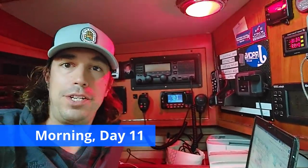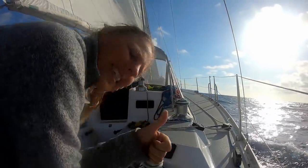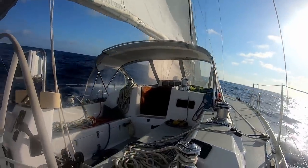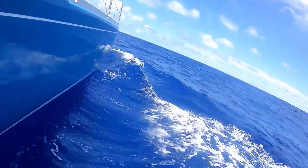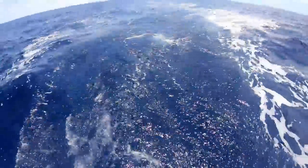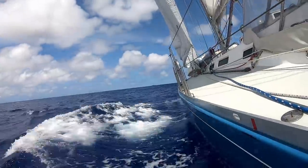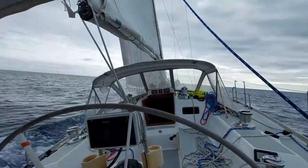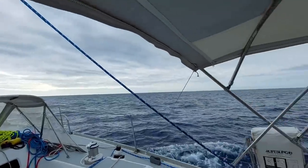Good morning Ruka sailors, it is day 11! We are reaching along right now at seven-plus knots in fairly smooth water for the time being. What started as a beautiful morning turned into a bit of an overcast day — it was nearly time for a change in sail setup.